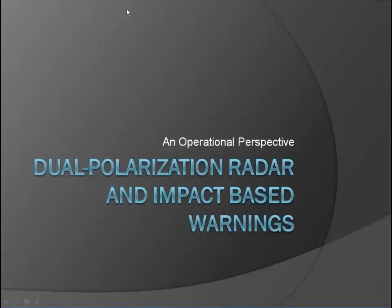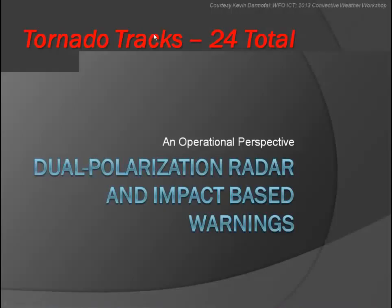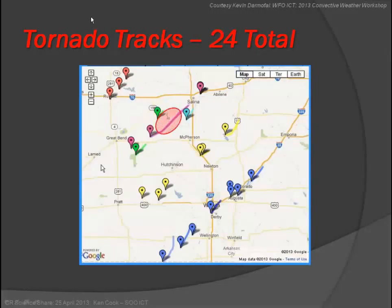Thank you John. I know this case has been discussed a lot, but I wanted to show what our office went through during this scenario — it was very interesting, it came close to the office. The motivation is to show how dual-pol radar married with impact-based warnings works. During that outbreak we had 24 total tornado tracks. I'm going to focus on the EF4 that occurred southwest of Salina, and the second one that struck Wichita — a long-lived supercell that came up out of Oklahoma.